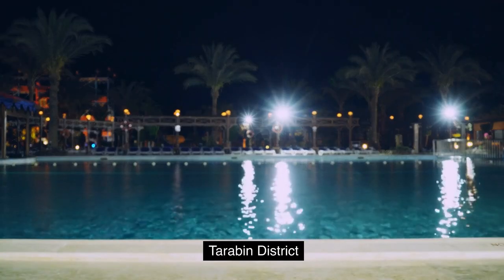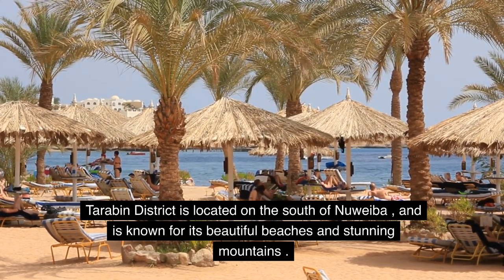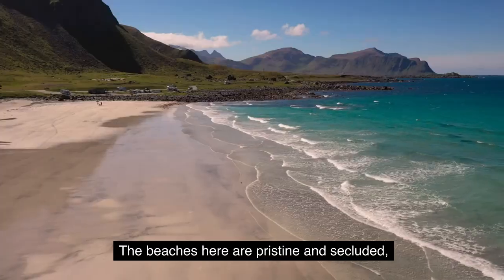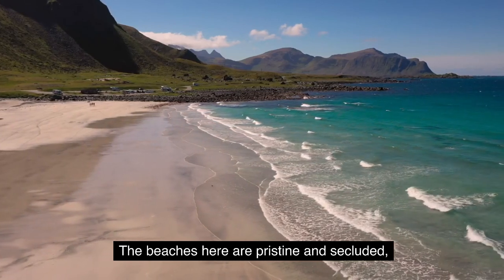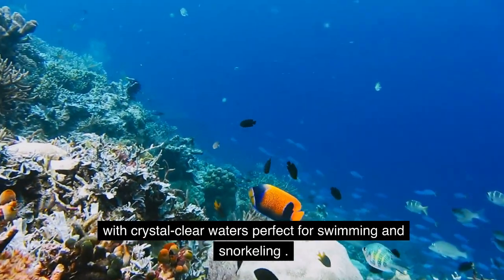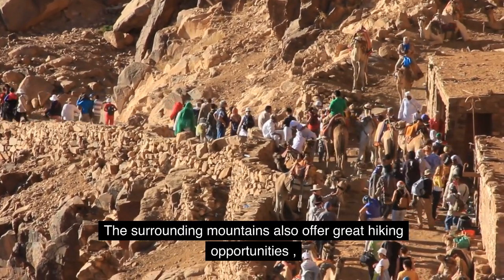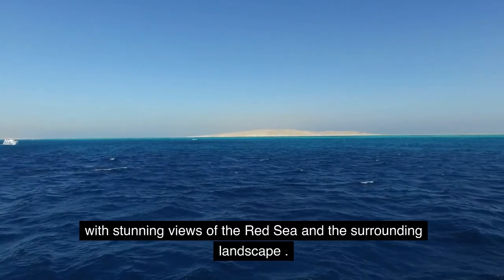Terebin District is located in the south of Nuweiba and is known for its beautiful beaches and stunning mountains. The beaches here are pristine and secluded, with crystal clear waters perfect for swimming and snorkeling. The surrounding mountains also offer great hiking opportunities, with stunning views of the Red Sea and the surrounding landscape.